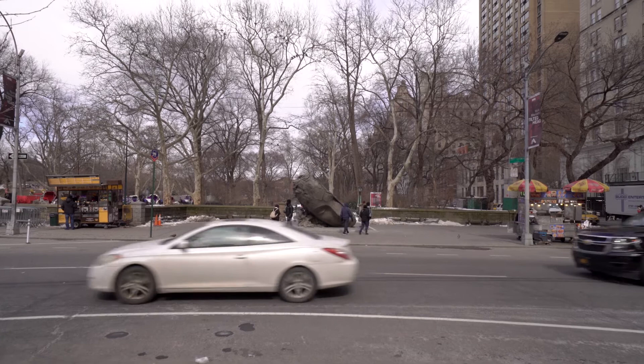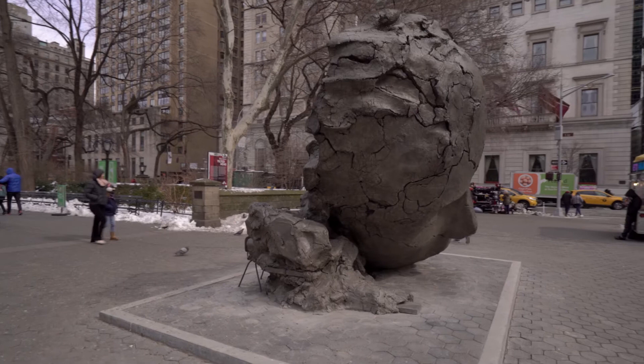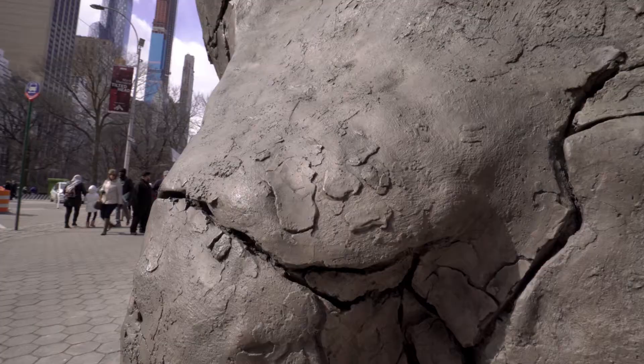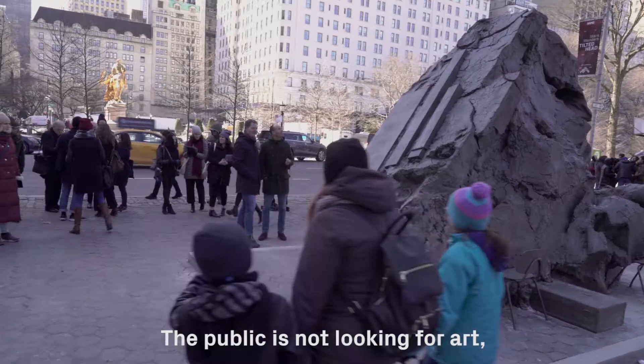I really like that my piece is really in between the city and the park. To make something in the public space is very different than in a museum. You cannot control what's happening around it. The public is not looking for art — they just bump into it. I think it's very interesting. It's a different way of thinking.